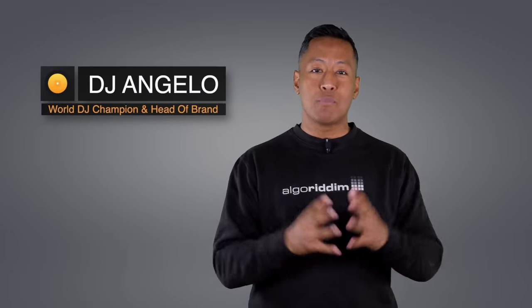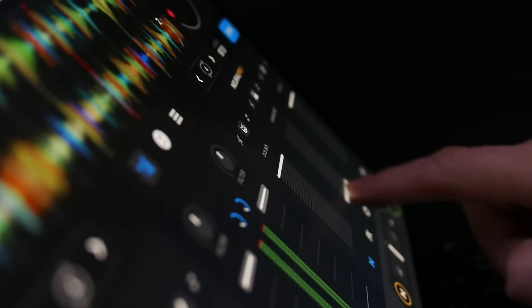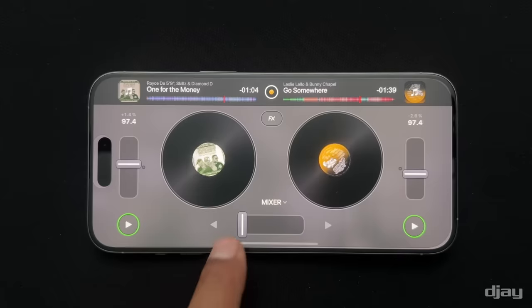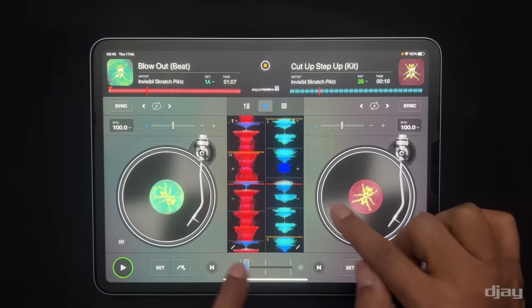Hey everyone, DJ Angelo here from Algorithm, back with some major news about our award-winning app, DJ. I'm super excited to announce that DJ now officially integrates with Apple Music. And this applies to every platform that DJ supports, including iPhone and iPad.